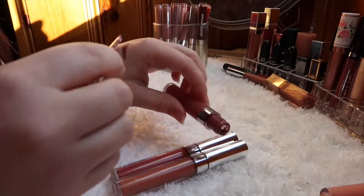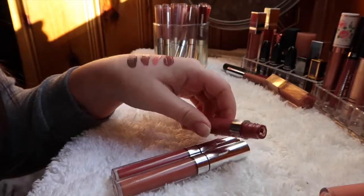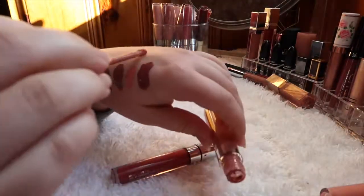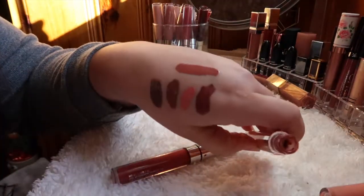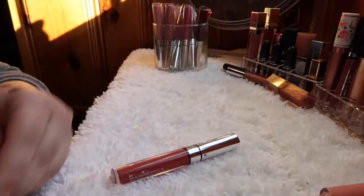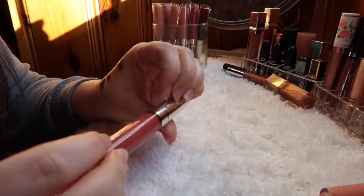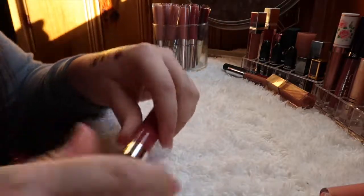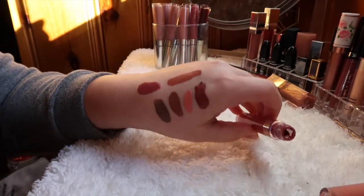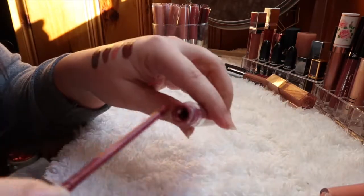The Ultra Satin in Frick and Frack is a nice deep berry color so I'm holding on to that. Screenshot is a beautiful corally nude — keeping that one too. And last but not least, Top 8 is an Ultra Matte Lip in a beautiful deep berry color, so I'm holding on to that one as well.